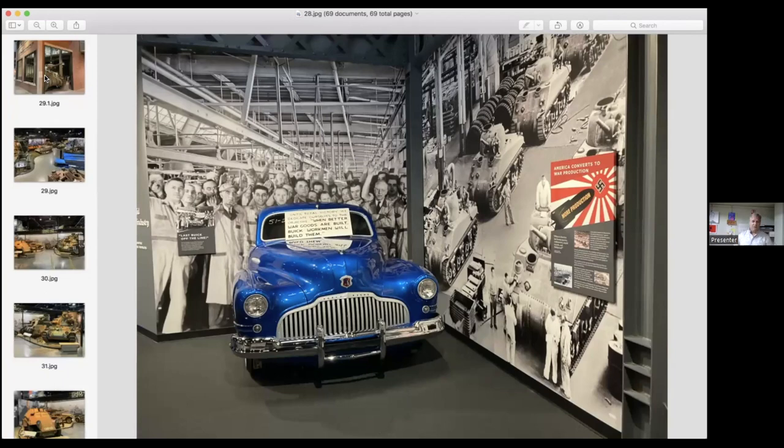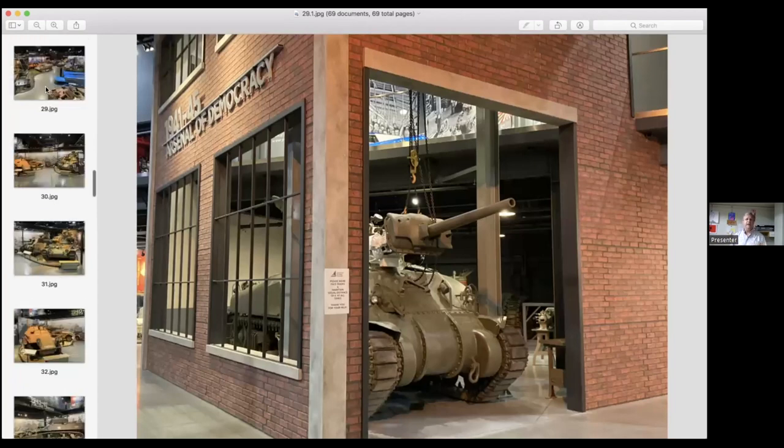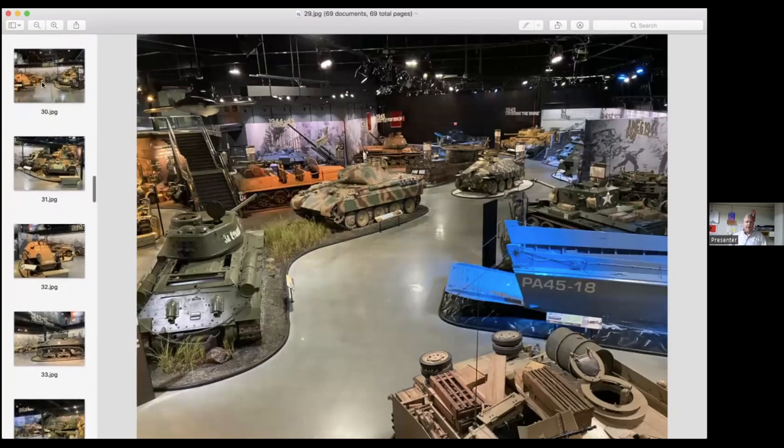The first thing you see on the main floor is our exhibit called Arsenal of Democracy, which highlights the industrial ingenuity and might of the United States during World War Two. This is a model of the last type of car that came off a Buick assembly line before they completely stopped making civilian cars and shifted manufacturing entirely toward the war effort — making tanks, aircraft engines, and aircraft. This continues with a mock manufacturing floor for a Sherman tank, highlighting how we mass-produced all these things.